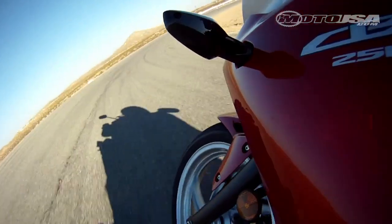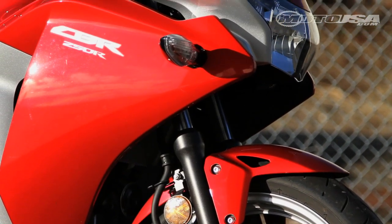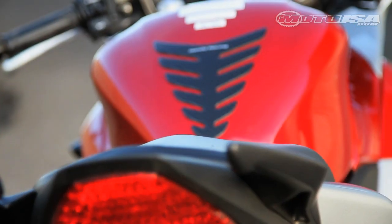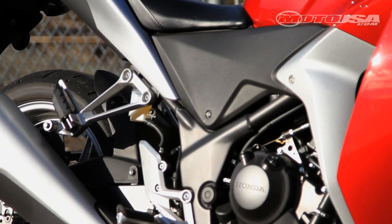The Honda CBR 250R was a welcome addition to the entry-level sport bike market, after Kawasaki virtually owned it for decades. Beginner sport bike riders finally get some variety, and Honda brings its top build quality and some enhanced features to the table.